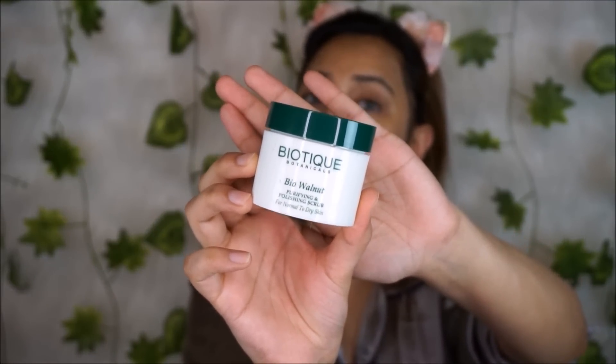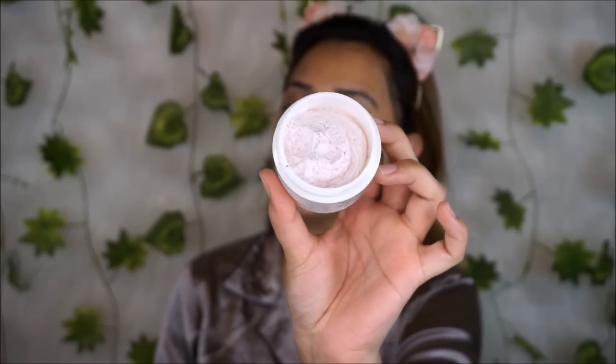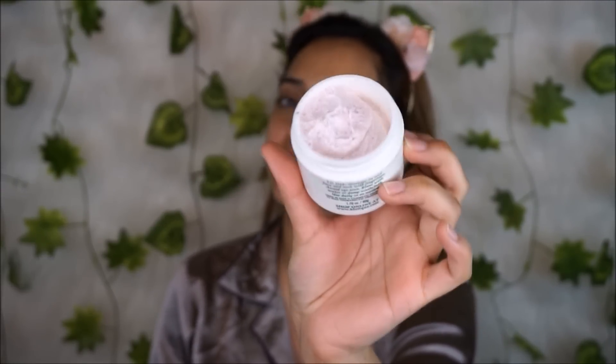Now I'm moving on to scrubbing my face, and for that I'm using the Bio Walnut Purifying and Polishing Scrub. This is actually my second tub of this — if you could only get one product from this range, I would highly recommend the scrub. I'm taking some on my hand and rubbing it in circular motions. I love that it has a grit — I can feel it working on my face. I mainly focus it around my nose because that's where I get blackheads and scrubbing helps get rid of that.